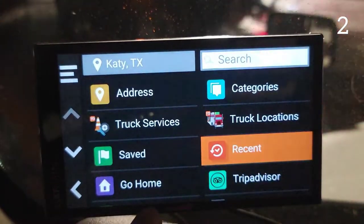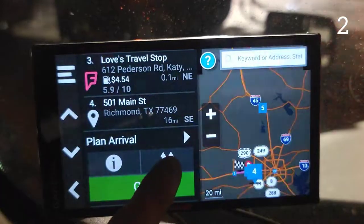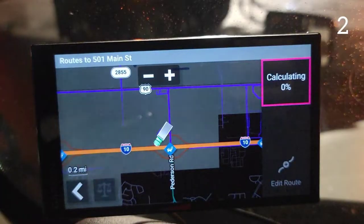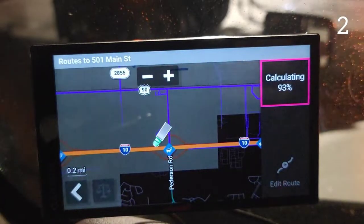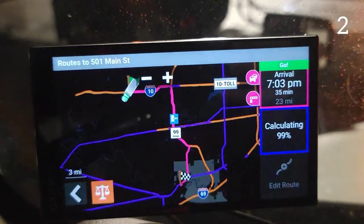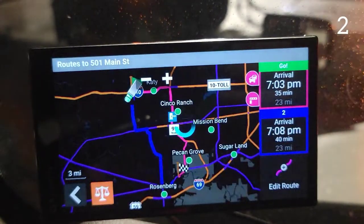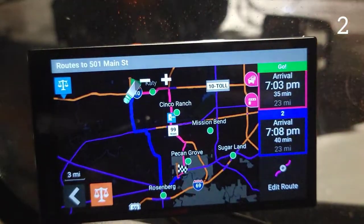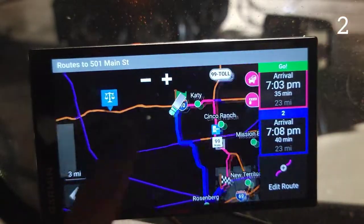Tip number two: when you're going somewhere, you click on the place and then click routes to give you different routes that you can choose from. You can also choose if you want to see way stations along the way. This one has a toll and some traffic along the way, and here are the way stations.